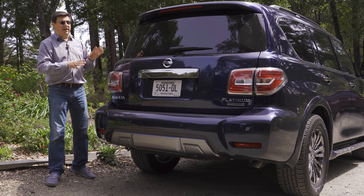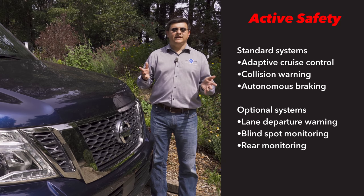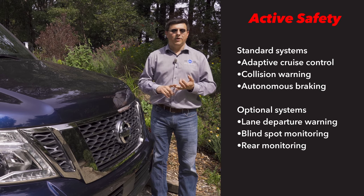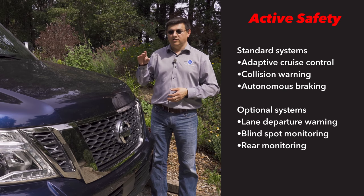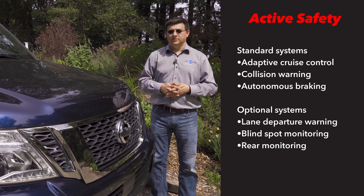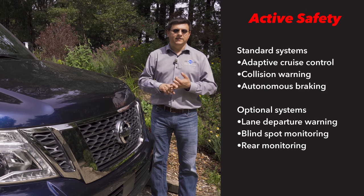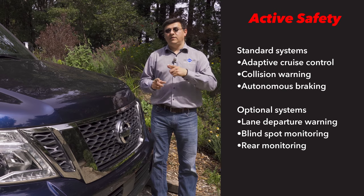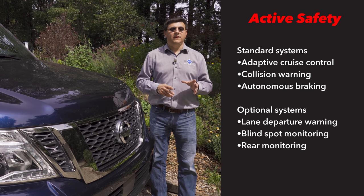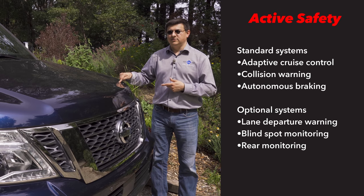If I were to choose, I would say the Infiniti is the more attractive model. When it comes to active safety, most of Nissan's systems are found on the Armada, and features like auto braking, collision warning, and adaptive cruise control are standard on all trims — making this a pretty good value. You won't find those safety systems standard on vehicles like the Tahoe, the Expedition, or the Yukon, but you will find them on the Toyota Sequoia.